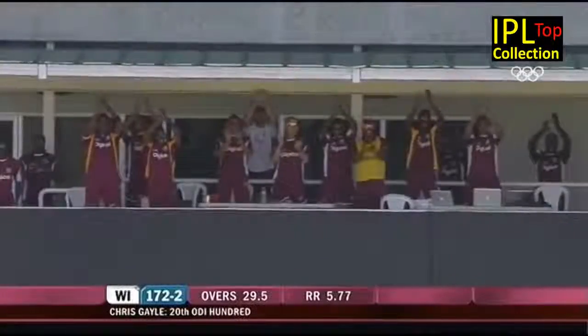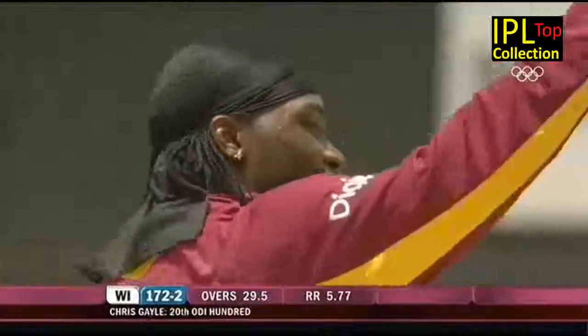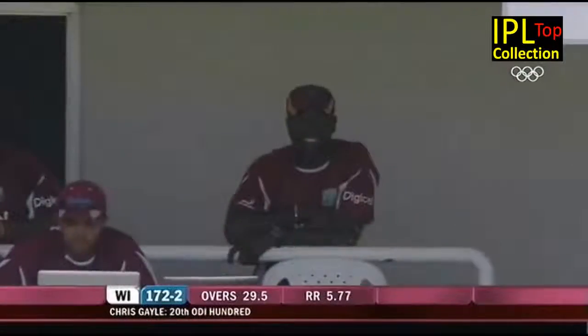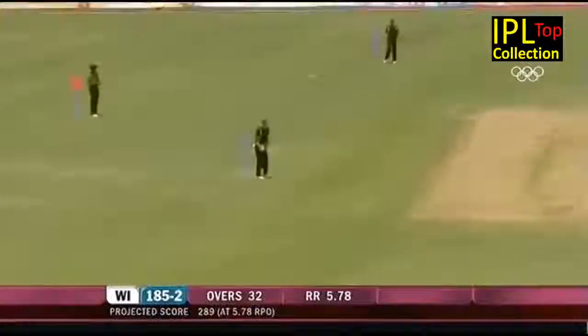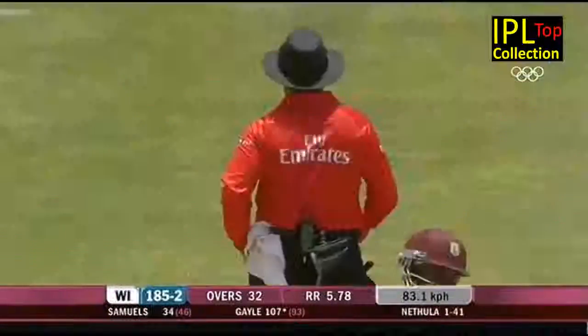Spectators, teammates, and Gayle himself absolutely delighted to have come back here at Sabina Park after all that's gone on, and scored this tremendous hundred. Down the ground and over the top - another six.